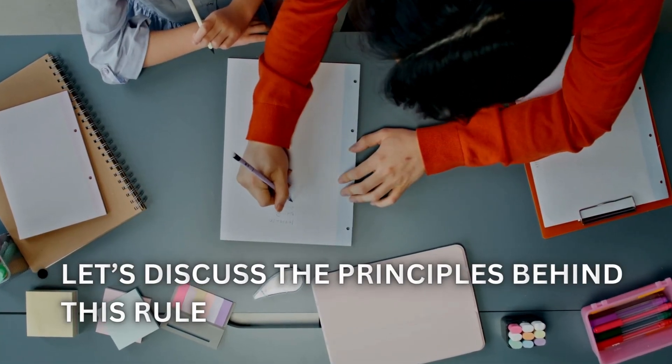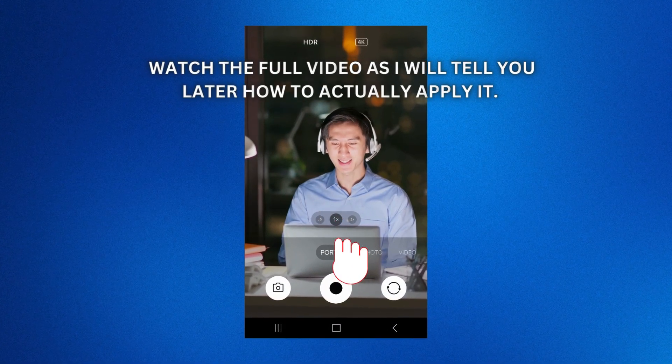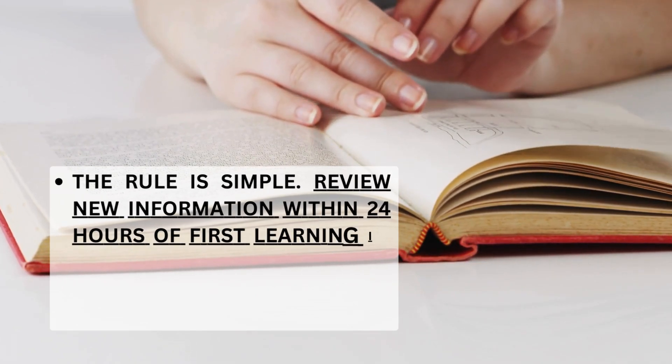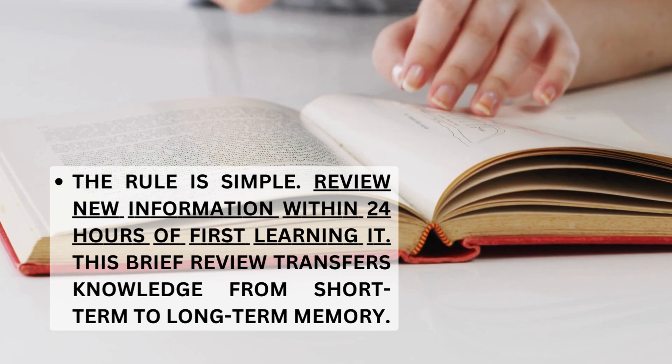Let's discuss the principles behind this rule. The 24-hour rule is simple: review new information within 24 hours of first learning it. This brief review transfers knowledge from short-term to long-term memory.